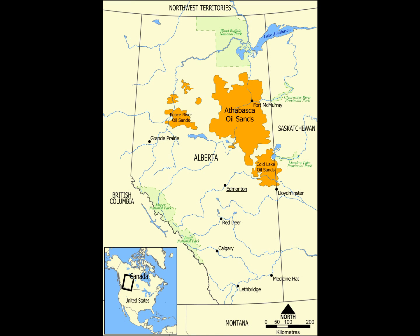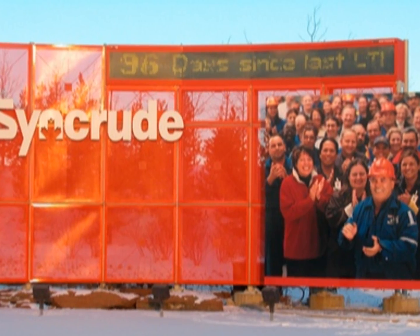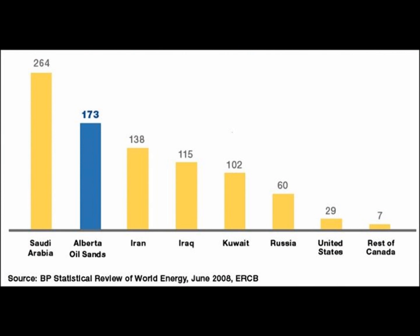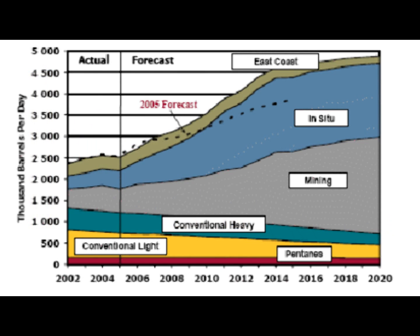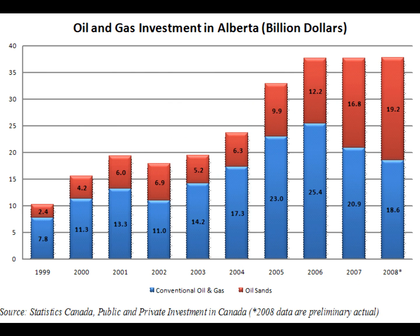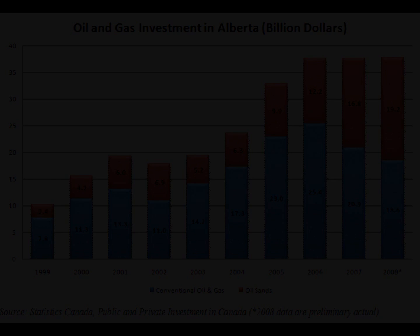Right now, Canada has the only large-scale commercial oil sands industry. Canada produces 1 million barrels each day from the oil sands. These sands, which cover an area about the size of the state of Florida, make up 40% of the country's total oil production, and the percentage is expected to increase. Currently, tens of billions of dollars are being invested in the Alberta oil sands by industry giants such as Shell, ConocoPhillips, Chevron, and ExxonMobil.